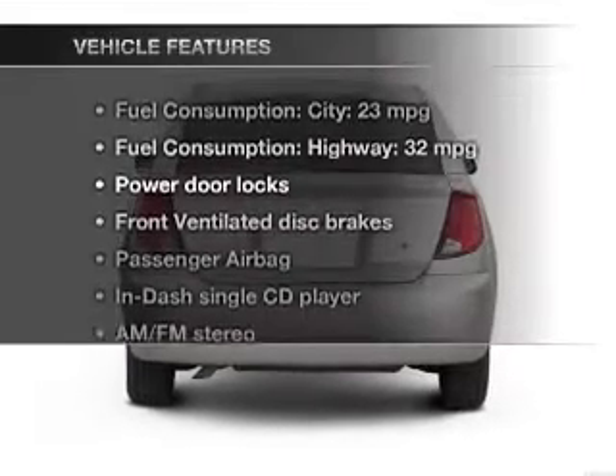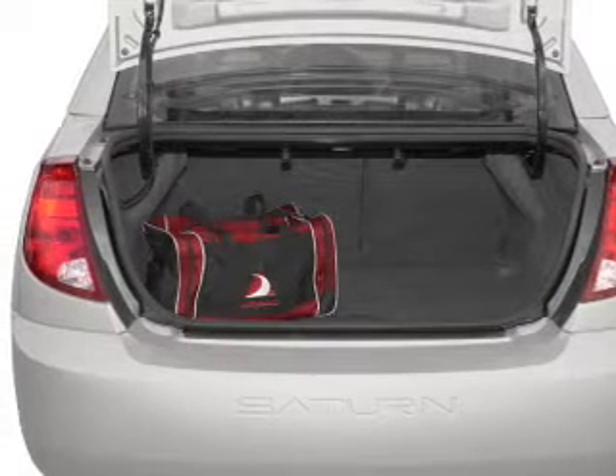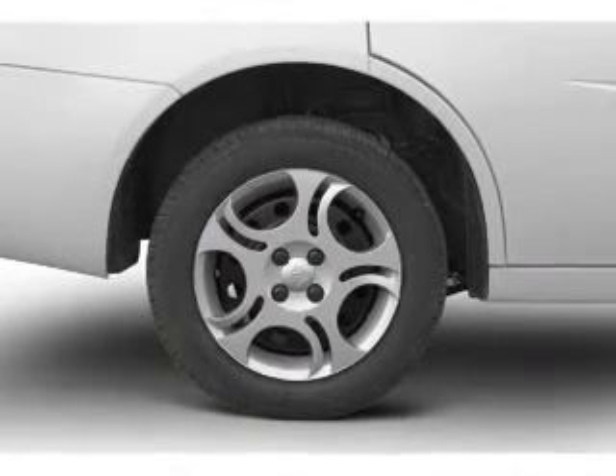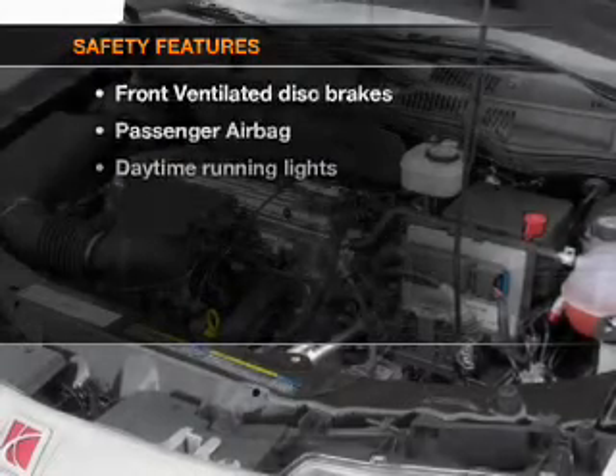Enjoy these notable features included in this vehicle: power door locks, an AM-FM stereo with a CD player, power steering, an adjustable tilt steering wheel, and air conditioning.